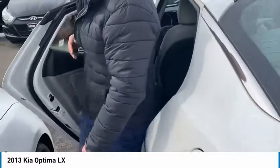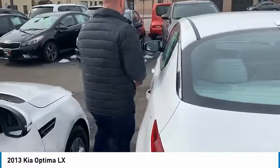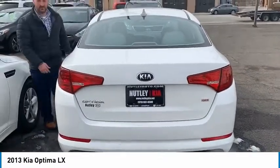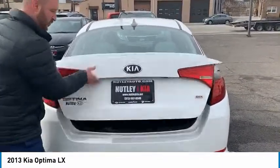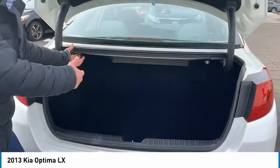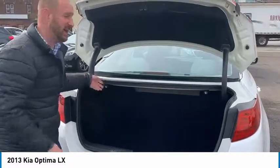Also, it's got a beautiful size trunk, which I'm about to pop open for you guys. Would you look at this? Look how big this trunk is. And you also got 60/40-way split seats — just pull on these levers and the seats go down.